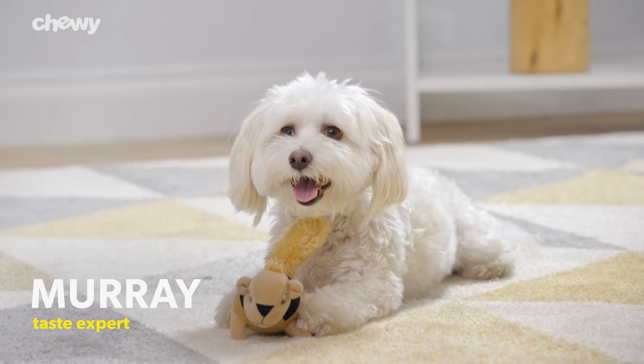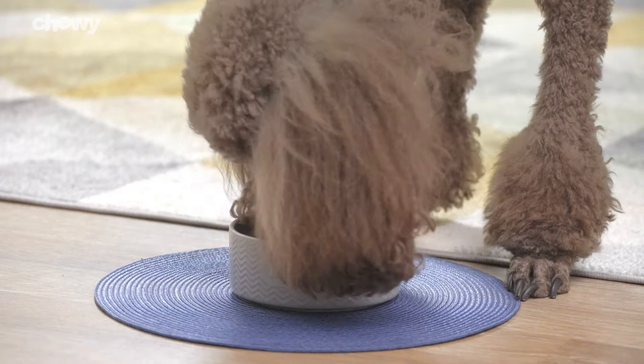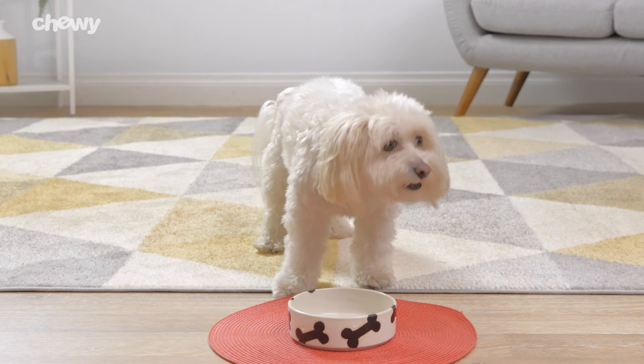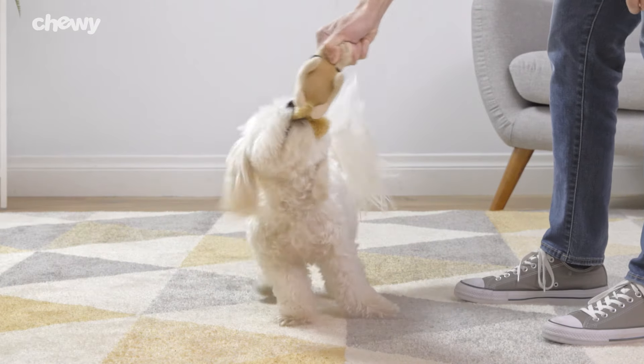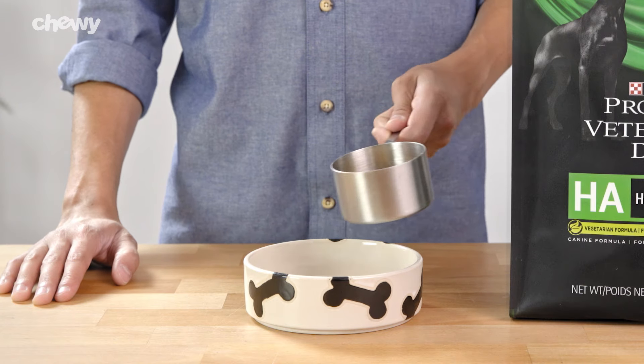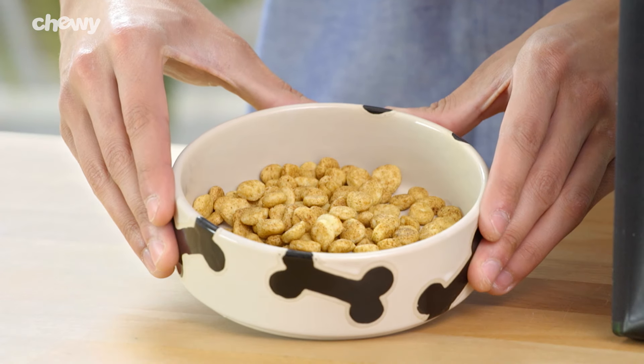Purina ProPlan Veterinary Diet's HA Hydrolyzed Formula dog food contains hydrolyzed protein — protein that's been broken down into small components to be less likely to cause an adverse food reaction in certain dogs. It's formulated with a single low allergen carbohydrate source and made with high quality ingredients.